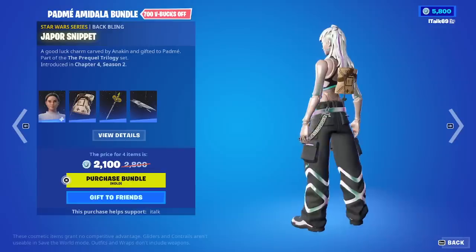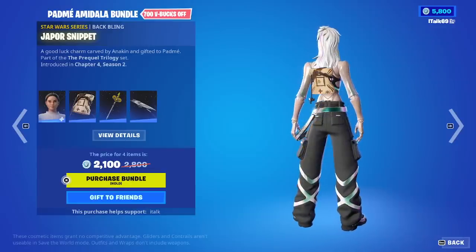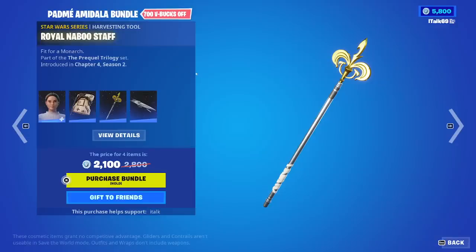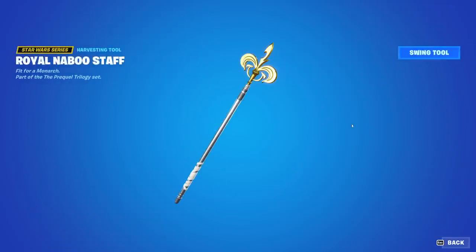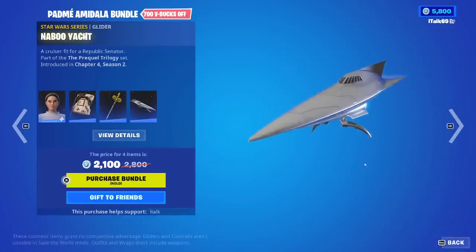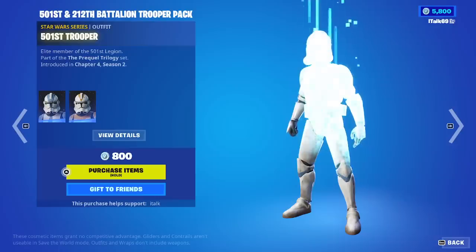We have this back bling here. We have the Royal Naboo Staff - I'm so used to hitting X to swing it. And then we also have the Naboo Yacht Glider. Again, they love their gliders.